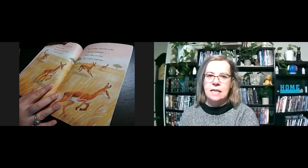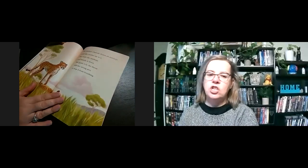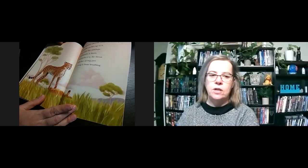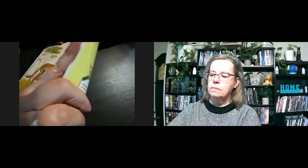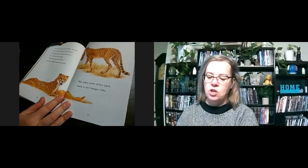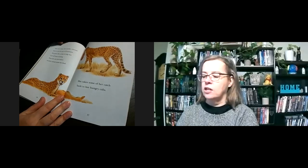Other big cats like lions hunt in packs, but cheetahs work alone to catch their prey. The mother cheetah stalks a herd of antelope. When they see her, they scatter and run. The mother cheetah chases an antelope until she catches up to it. She swats the antelope and knocks it down, then grabs it by the throat with her strong jaws to stop it from breathing. After the chase, the mother cheetah has to rest for up to 30 minutes. She pants like a dog to help her cool off. Then she eats fast before another animal steals her food, and takes some of her catch back to her hungry cubs.